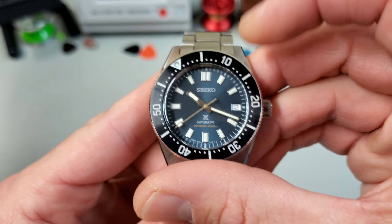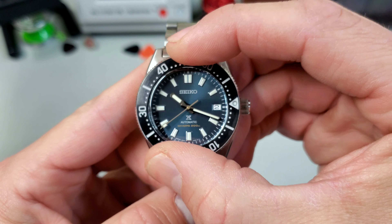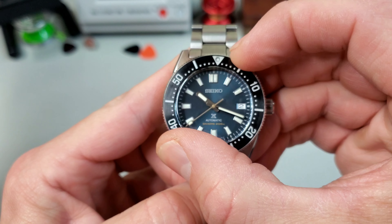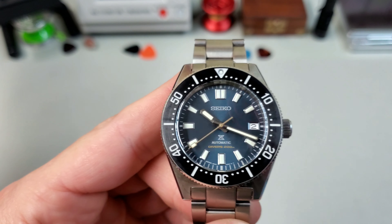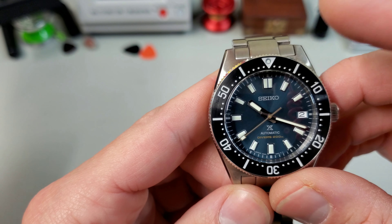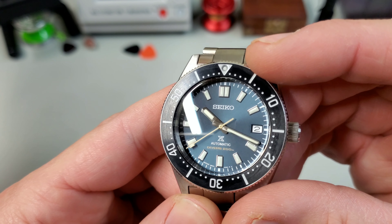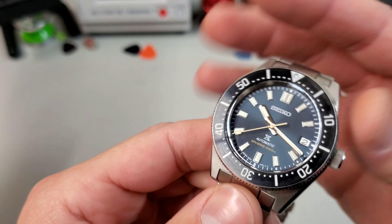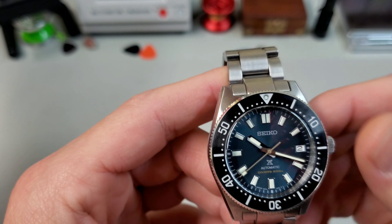As for the bezel alignment, the action on this one is great. It's really tight, not quite as springy or spongy as an SKX, but the bezel alignment on this thing is spot on — absolutely perfect. It looks to be a steel insert; if you catch the light you can see the green in it. I think it's just a steel PVD or some other such coating. It uses a coin bezel, which is very traditional and fitting for this watch.